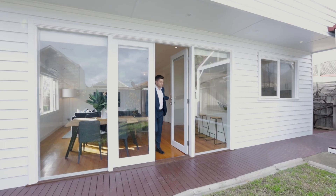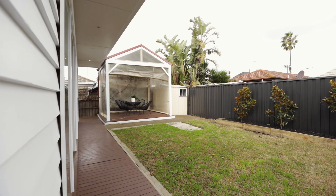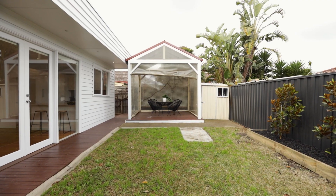Step out to the spacious grassed backyard bathed in sunlight and offering a covered outdoor dining space perfect for entertaining family and friends.